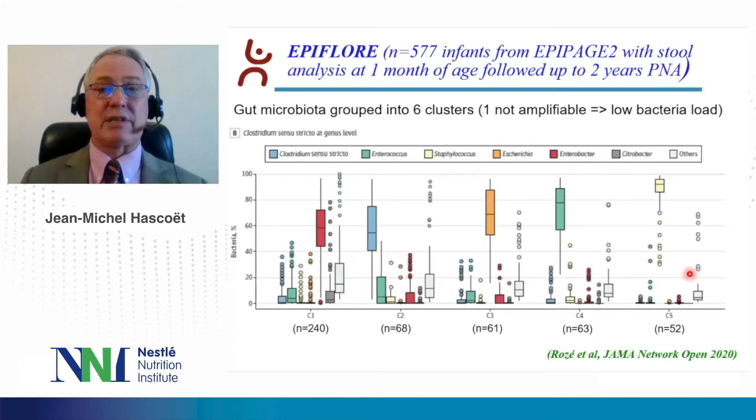In the APPH2 study, 577 infants with stool analysis at one month of age were followed up to two years postnatal age. The gut microbiota was grouped into six clusters in the study — one cluster being not amplifiable because of too low bacterial load. The five other clusters were mostly represented by: enterobacter, clostridium, Escherichia coli/shigella, citrobacter, and staphylococcus.